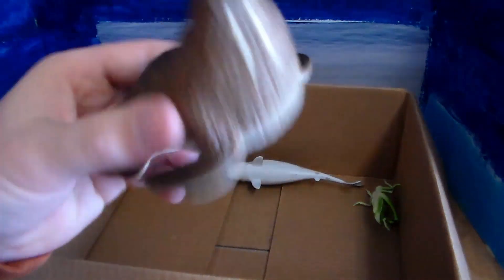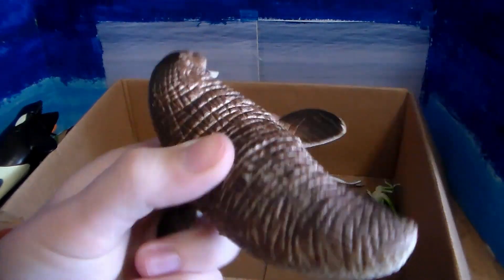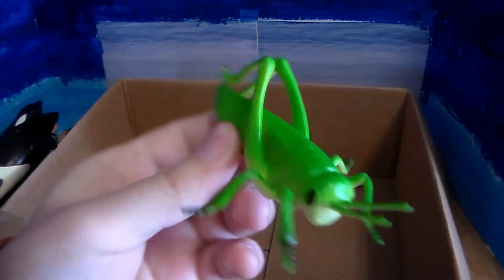We have this walrus — scary looking teeth, love the coloration, dark and light brown. And we have this beautiful grasshopper — a little green grasshopper.